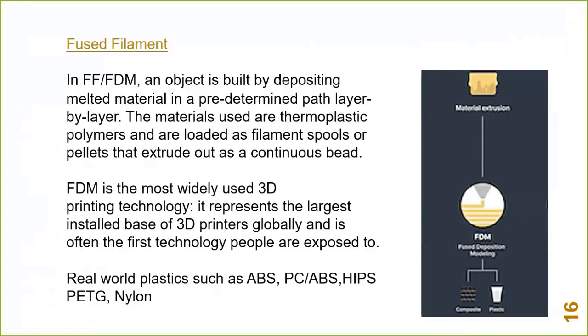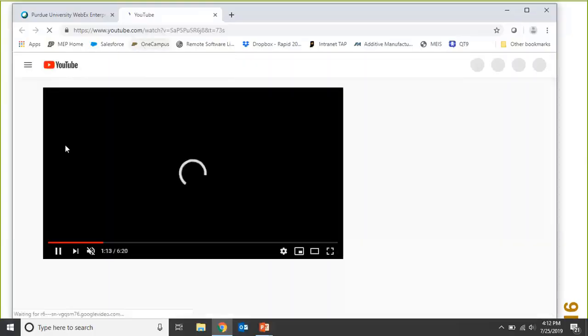Fused deposition modeling is what Stratasys coined this technology as, and you're working with thermoplastic polymers — the benefit being real-world plastics like ABS, PCABS, HIPS, PETG, and Nylon. It's usually the entry point; machines can be as low as a few hundred dollars for a kit or open-source system, up to several hundred thousand for an industrial FDM machine. This is by far the largest installed base of printers and a great option for early-stage prototypes as well as some functional parts.